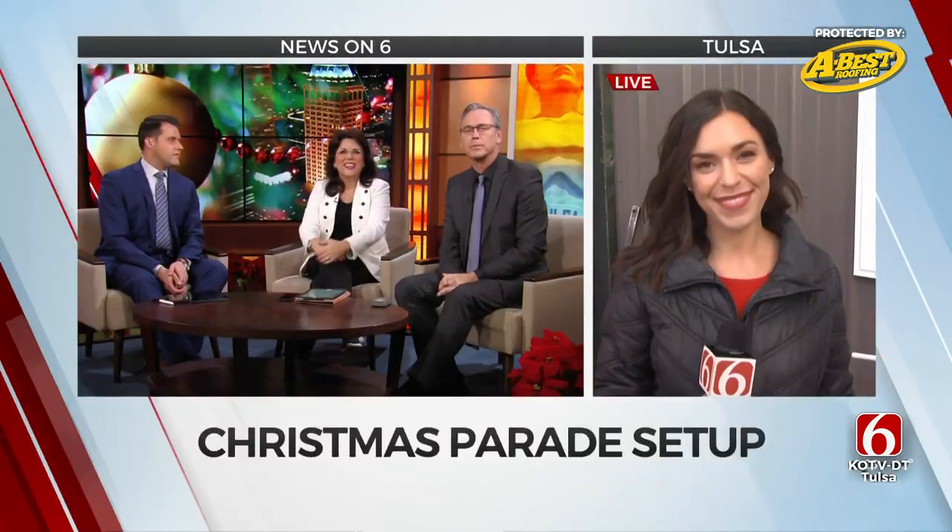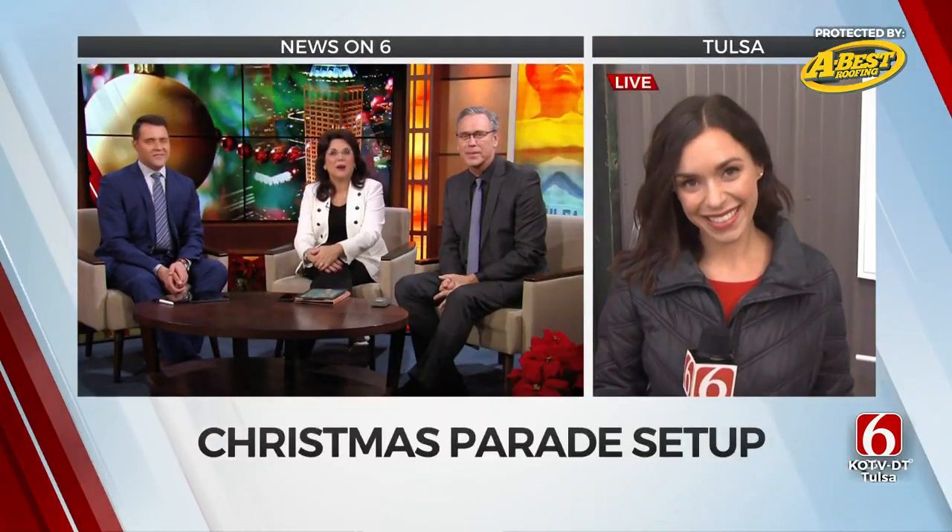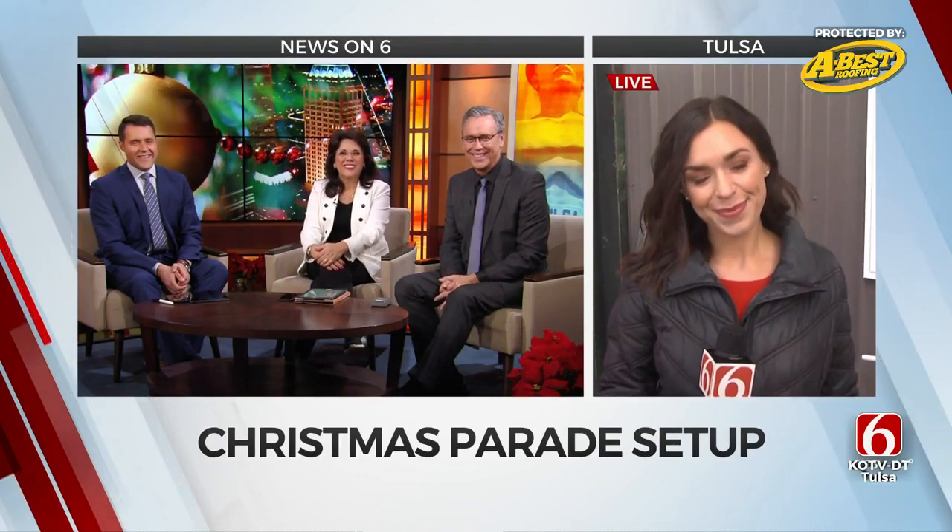Get ready, people — get ready! Preparing for the annual Tulsa Christmas parade tomorrow. News on 6's Meredith McCown joins us. She's at the float barn at Pine and Peoria. We're at American Waste Control's recycling plant, behind the scenes for the parade preparation. I'm joined by Arthur Greeno, a Chick-fil-A owner and also the Tulsa Christmas parade chair.